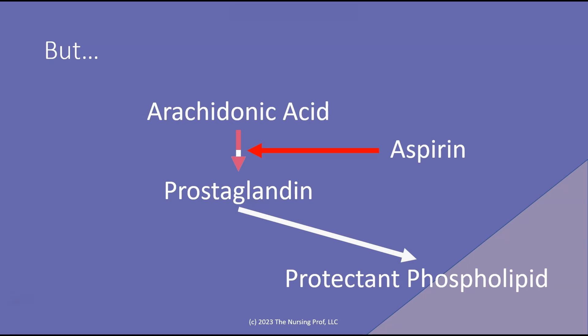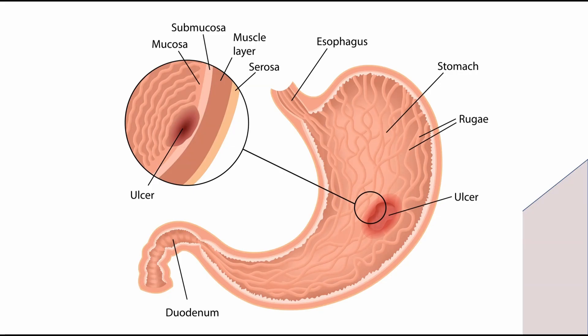So by giving aspirin, we're decreasing that prostaglandin, increasing the chance that we're going to have erosion of the gut and potentially GI bleeding, even if it's just occult bleeding. What ends up happening is the patient develops an ulcer. This may be very small and in fact just have small bits of occult bleeding that is occurring over a long period of time.